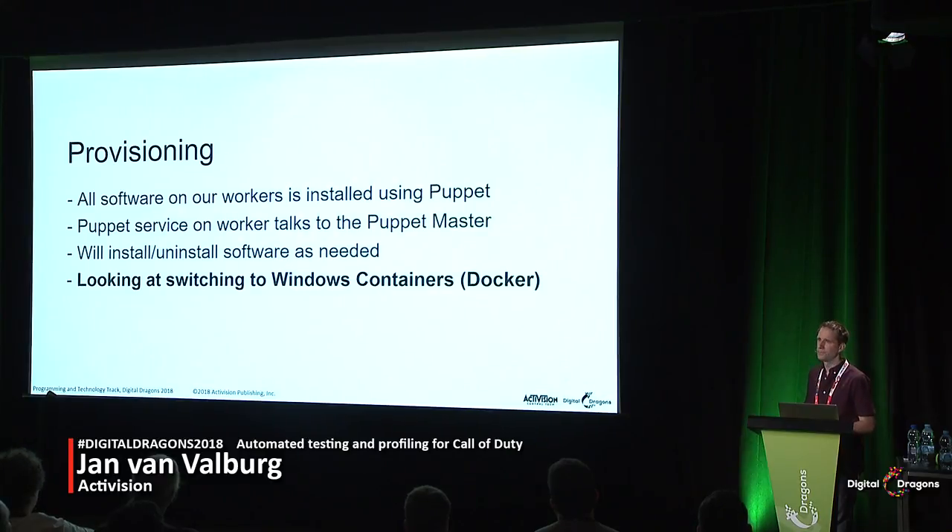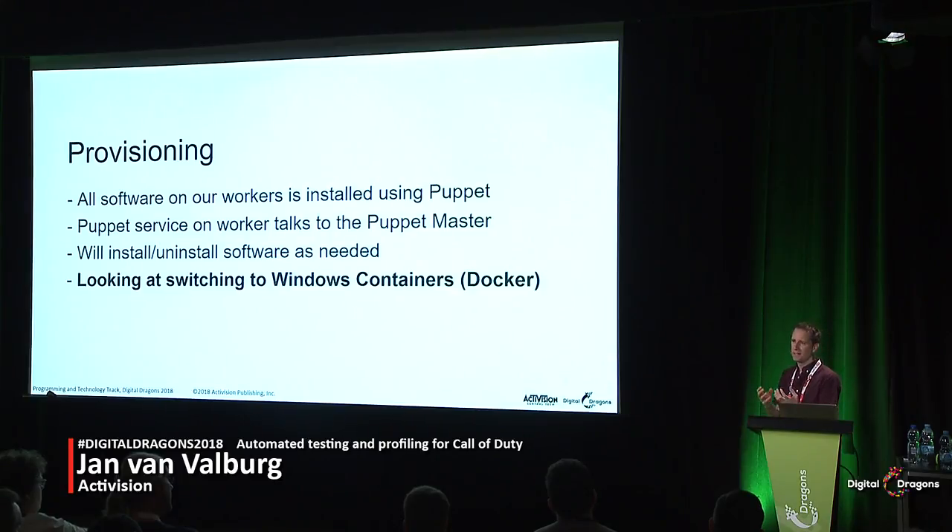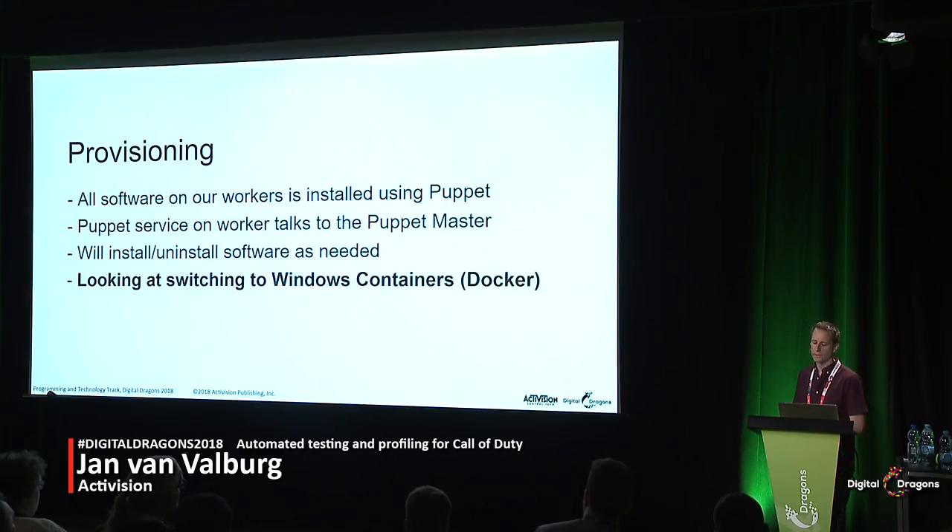To address those limitations, we're looking at switching to Windows containers. Containers are like lightweight VMs — you install all your software into the VM, upload it to all your workers, and workers can switch between different VMs almost instantly, within about 10–20 seconds. This fixes many of the problems: we don't need to pause Compass anymore and can instantly switch between older and newer SDKs. Containers are still a very new technology, especially on Windows, so we're working with Microsoft and Sony to iron out the last few kinks, but we're hopeful to start rolling out containers for everything this year.